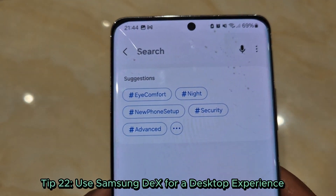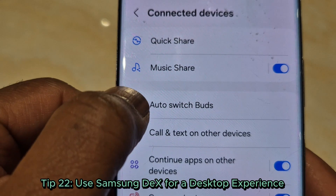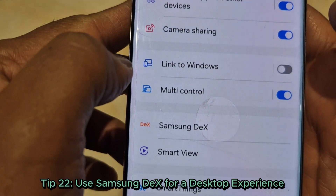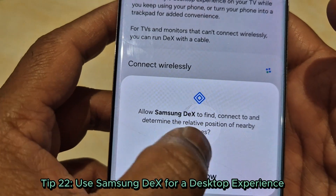Tip 22: Use Samsung DeX for a desktop experience. Turn your phone into a PC by connecting it to a monitor or TV using Samsung DeX. Great for presentations or serious work.